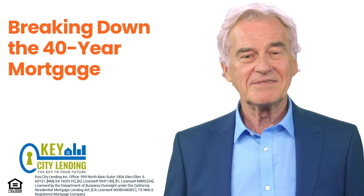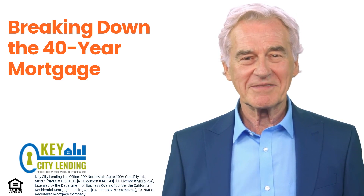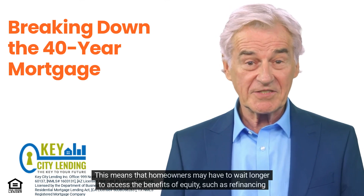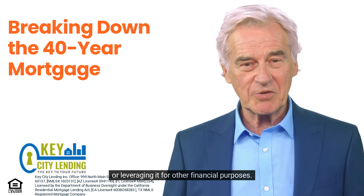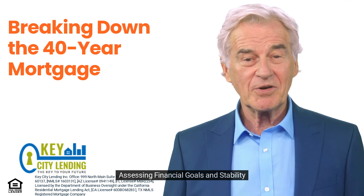Equity buildup. Building equity is an essential aspect of home ownership, as it represents the portion of the property that you truly own. With a 40-year mortgage, it takes longer to build equity compared to a 30-year mortgage. This means that homeowners may have to wait longer to access the benefits of equity, such as refinancing or leveraging it for other financial purposes.